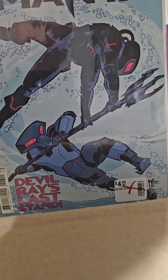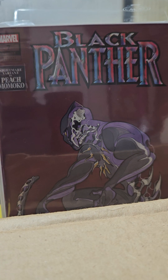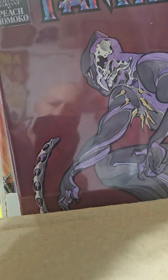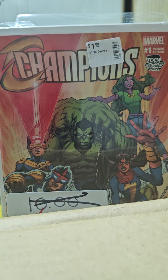Found this Peach Momoko cover of Black Panther volume 4 — it's a number 7 variant edition. I just thought that was so cool. How cool is that?